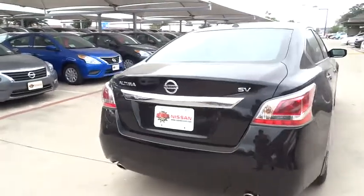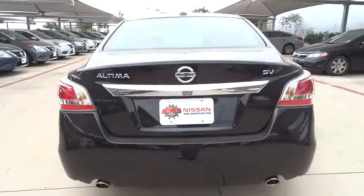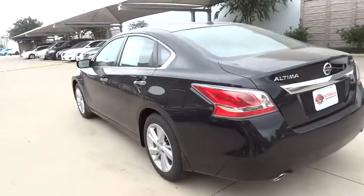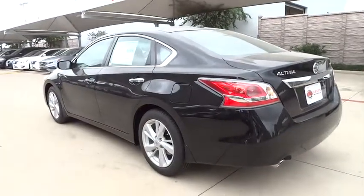Steering wheel audio controls, traction control, keyless entry, remote engine start, stability control, backup camera, anti-lock braking system, Bluetooth.